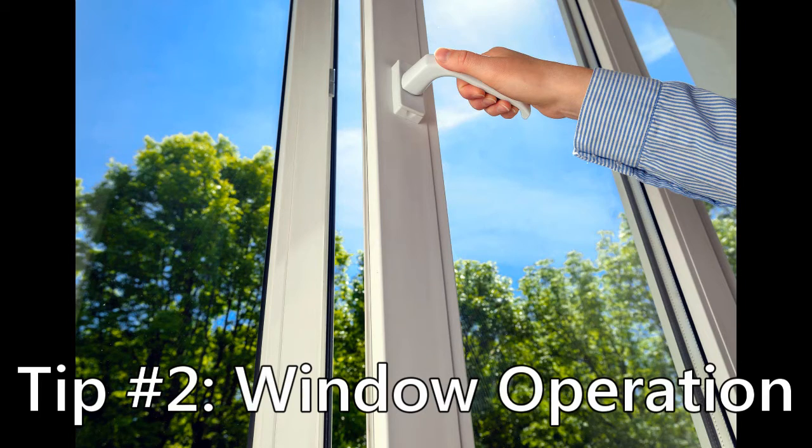Tip 2: Window operation. Walk around your house and check the operation of each window. If your windows need to be forced or propped open, or if they're swollen or painted shut, that's a good sign that it's time for those windows to be replaced. Wood windows can be especially bad for this. Windows should open and close effortlessly.